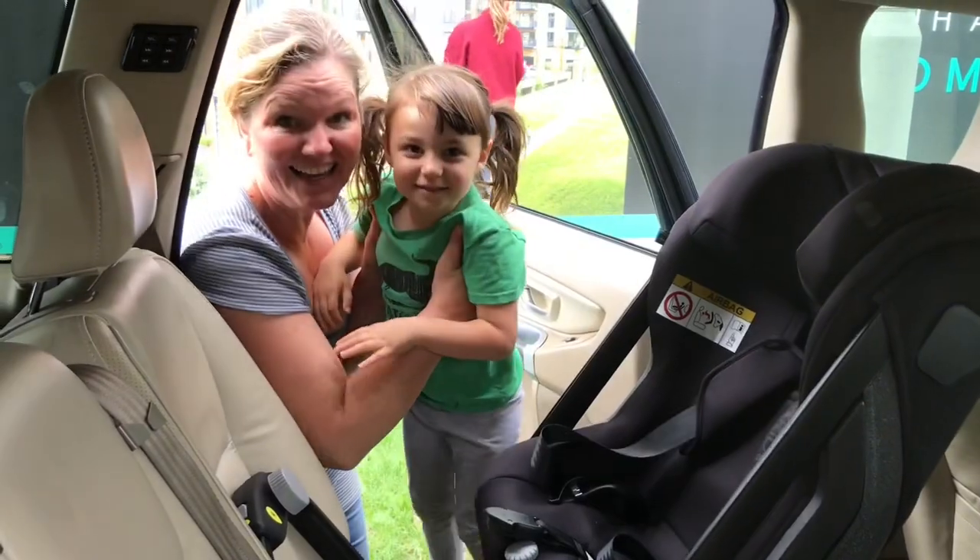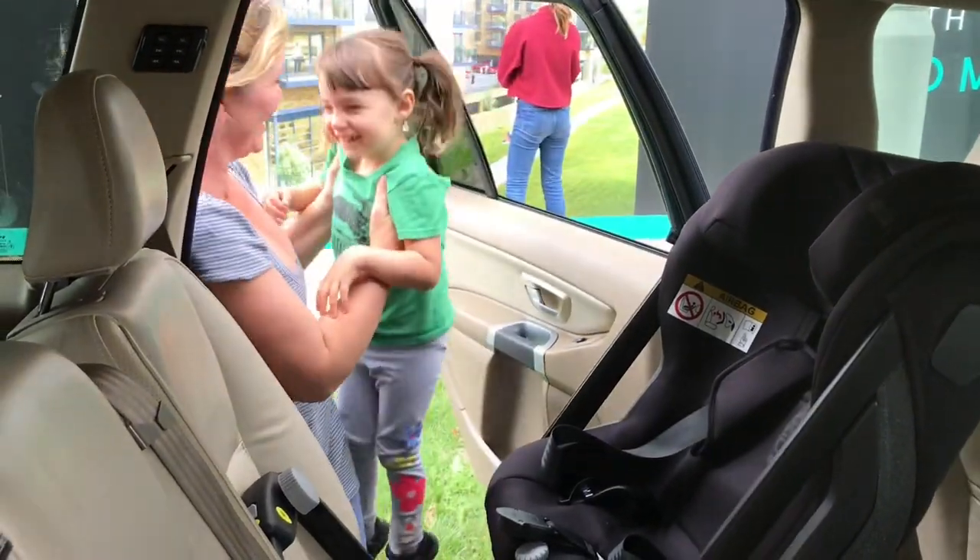I've just come to another friend's house. Her son is six years old and more or less exactly 125 centimeters, which is the limit of this seat. I just wanted to show how well he still fits.